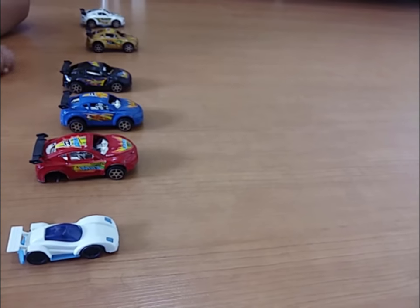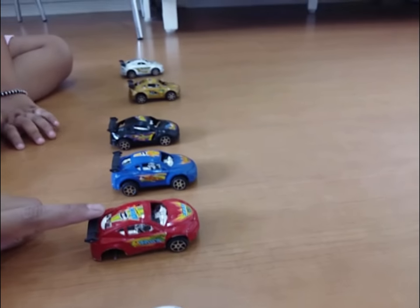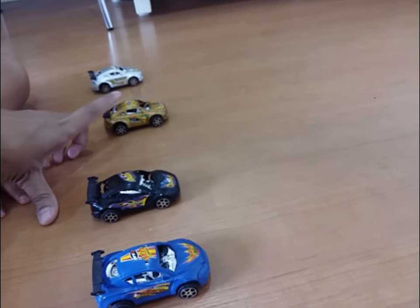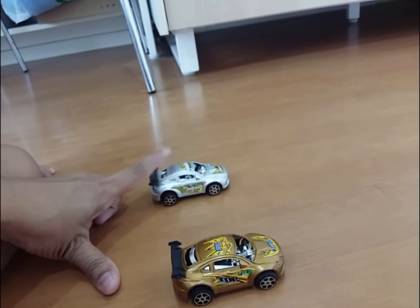Pretty, pretty. Which color is this? White. Very good, which color is this? White. Which color is this? Blue. Which color is this? Which color is this? White! Very good!